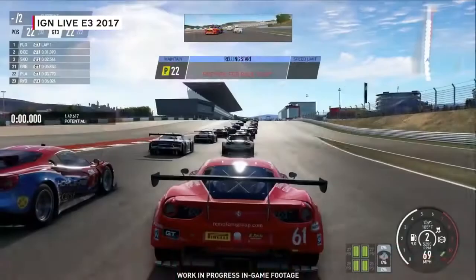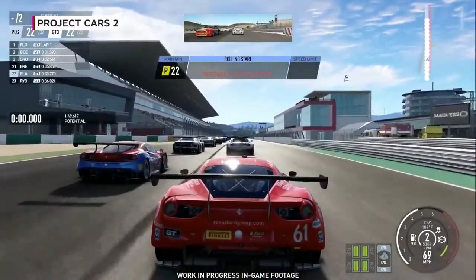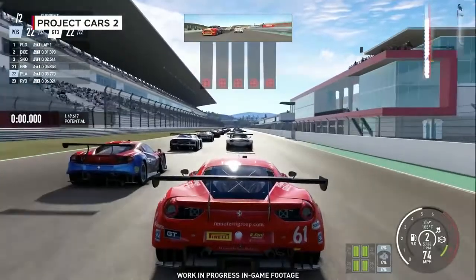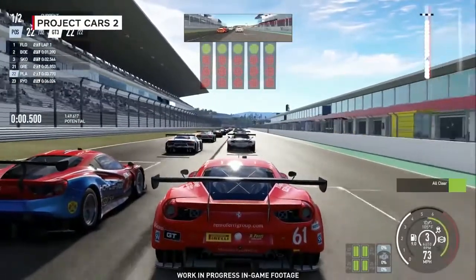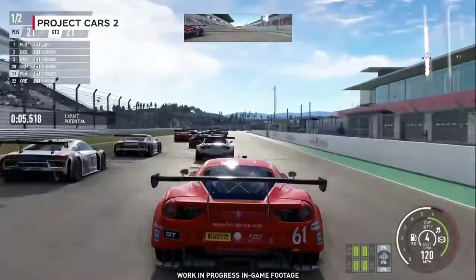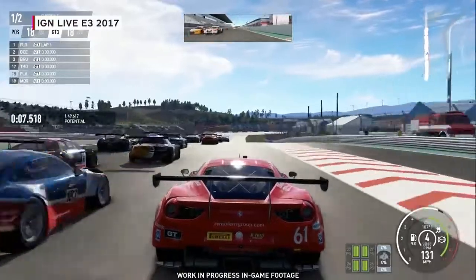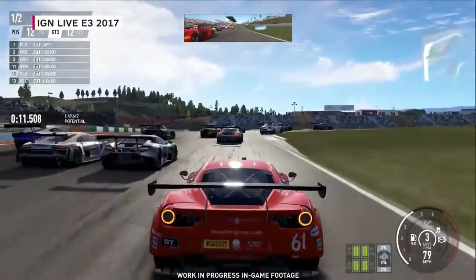A lot has changed — pretty much everything, actually. We have revamped virtually every aspect of the game. What matters most to gamers is the accessibility of it, how controllable it is when you play with a gamepad. Most people out there still play racing games with a gamepad, so we need to make sure that right out of the box, people have a pleasant experience playing with a gamepad.